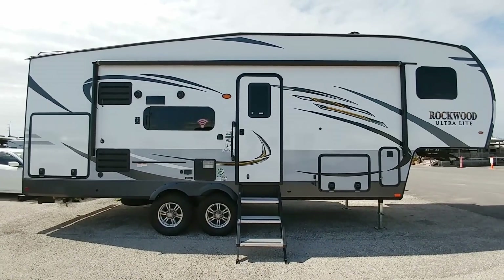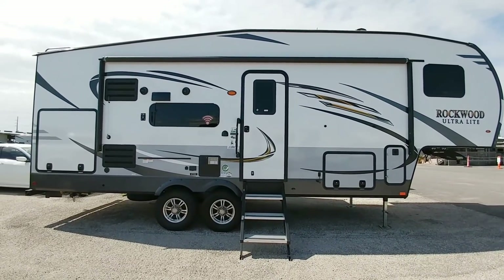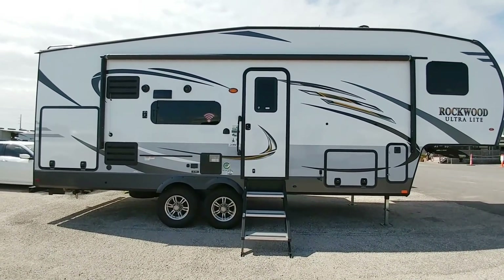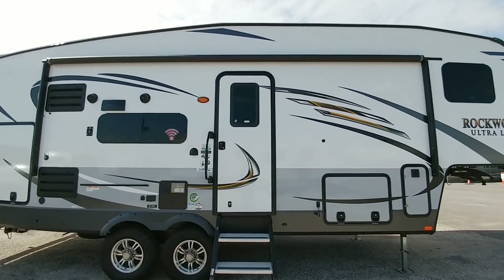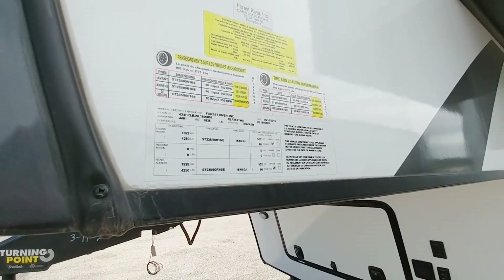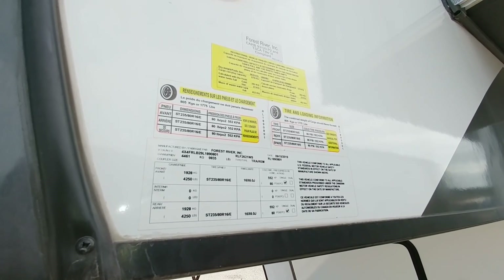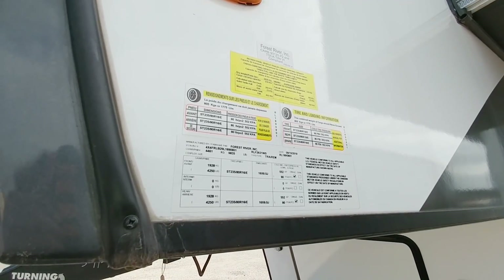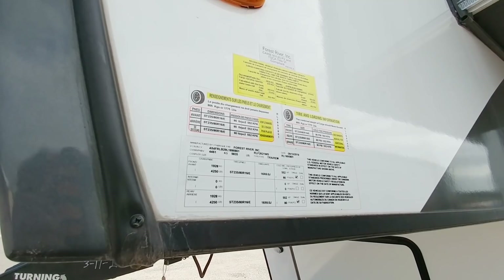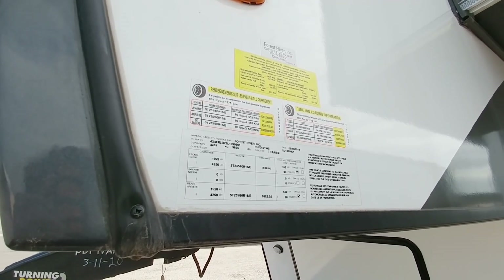Torsion axles are pretty much common on all Rockwood units, but it's pretty cool to see that they have something this small with torsion axles because they are considered an upgrade. Let's take a look at the numbers on this super small compact fifth wheel. This unit has a gross vehicle weight rating of 9,835 pounds and a cargo capacity of 1,775 pounds. This is a really light unit for being a fifth wheel — I would consider it three-quarter ton towable if you get the right package on it.